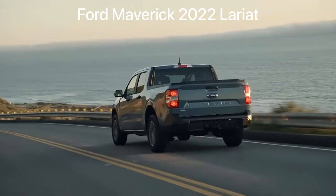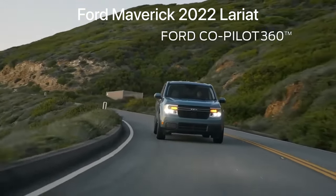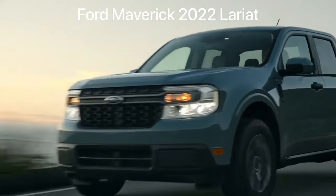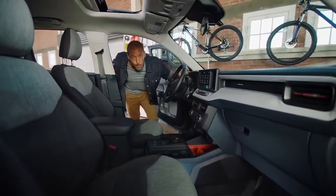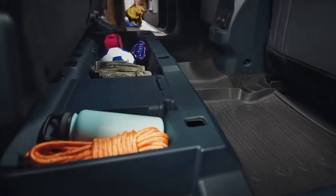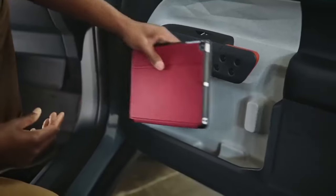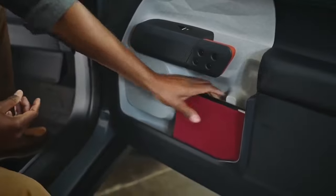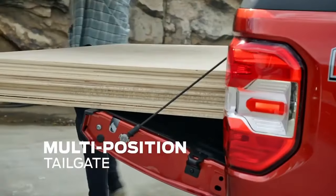It has Ford Co-Pilot 360 technology like standard automatic emergency braking and auto high beams. This truck was designed with smart storage solutions to accommodate how people live — like a place to store a tall one-liter water bottle, large bins under the rear seat, door pockets for stashing laptops or tablets, bed storage for tools or rope, and a multi-position tailgate.